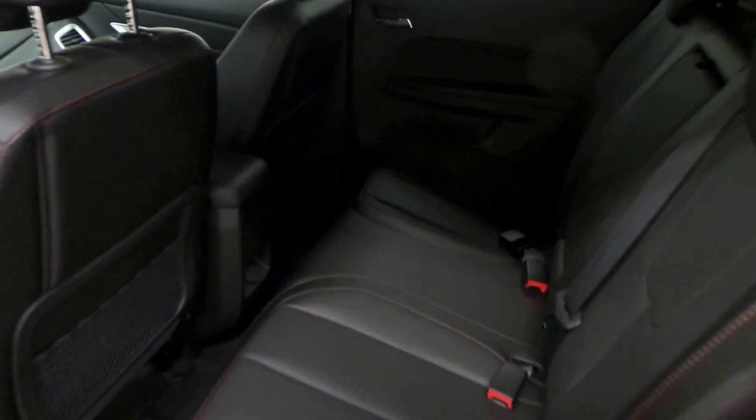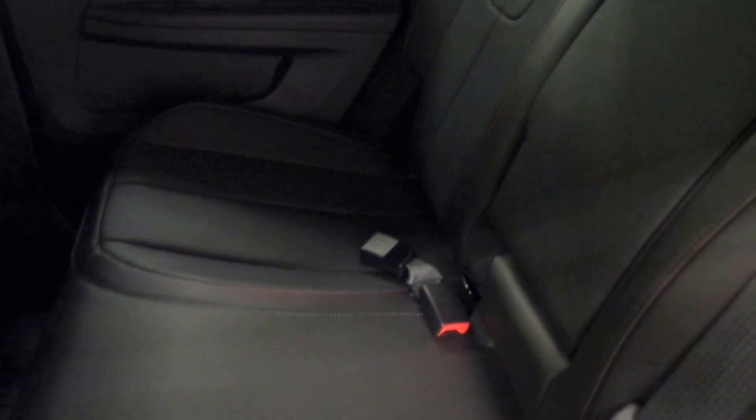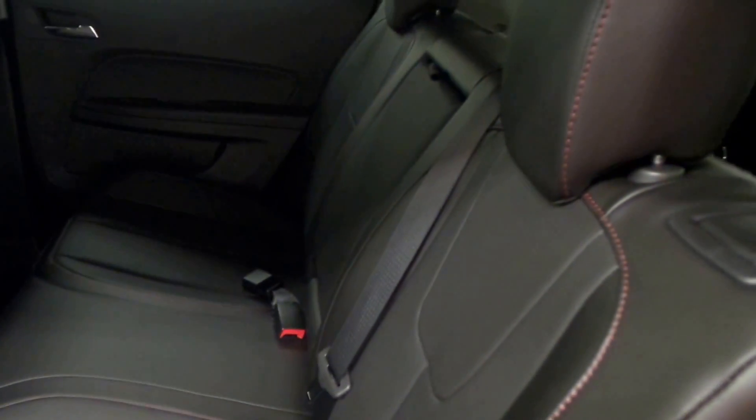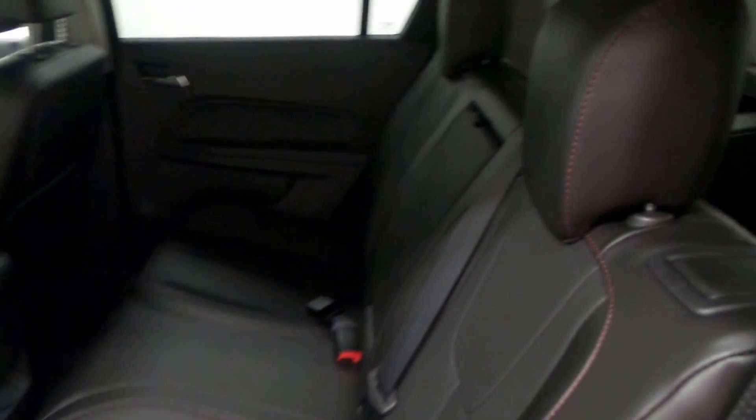Here's the back seat, very roomy, has a nice black interior. The stitching is red — you can kind of see it — so it matches the outside and it really pops against the black interior.